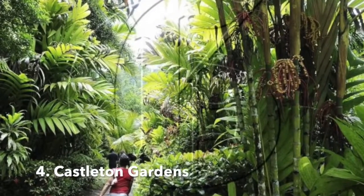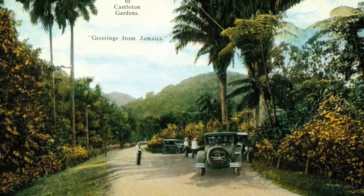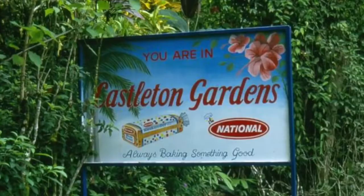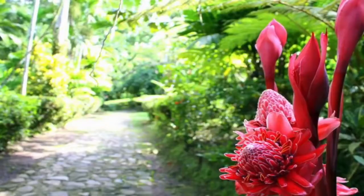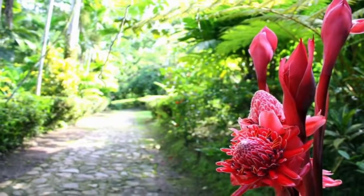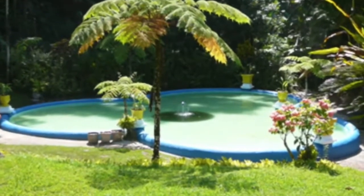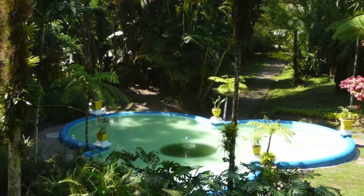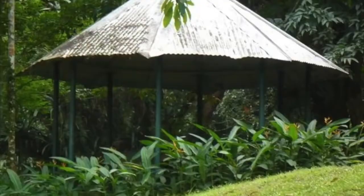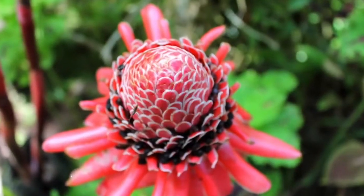Number 4: Castleton Gardens. About 20 kilometers north of Kingston lies the small village of Castleton, home of the Castleton Botanical Gardens. The gardens were opened in 1862, making it one of the oldest public botanical gardens in the Western Hemisphere. Added to the attraction is the cooling water of the Wagwater River, where visitors may have a swim or just hang out with family and friends.